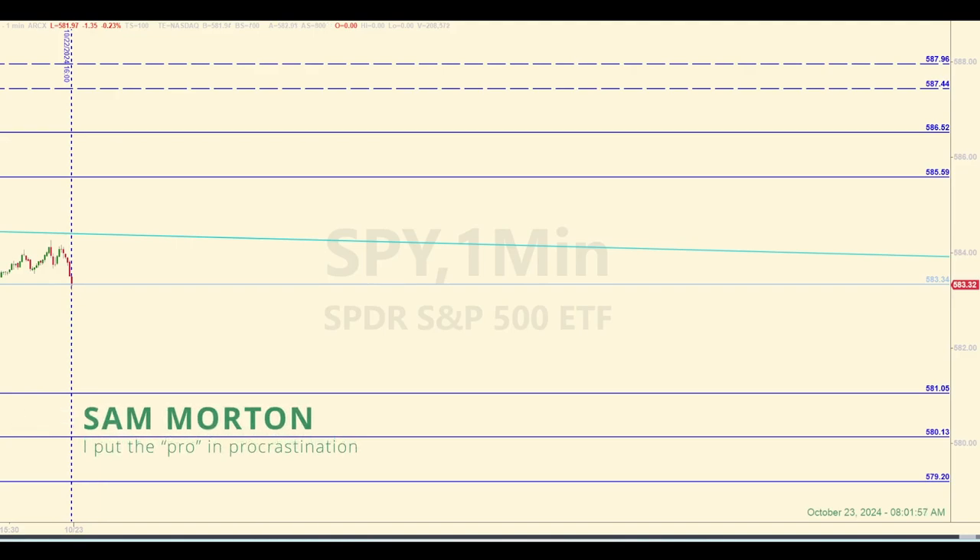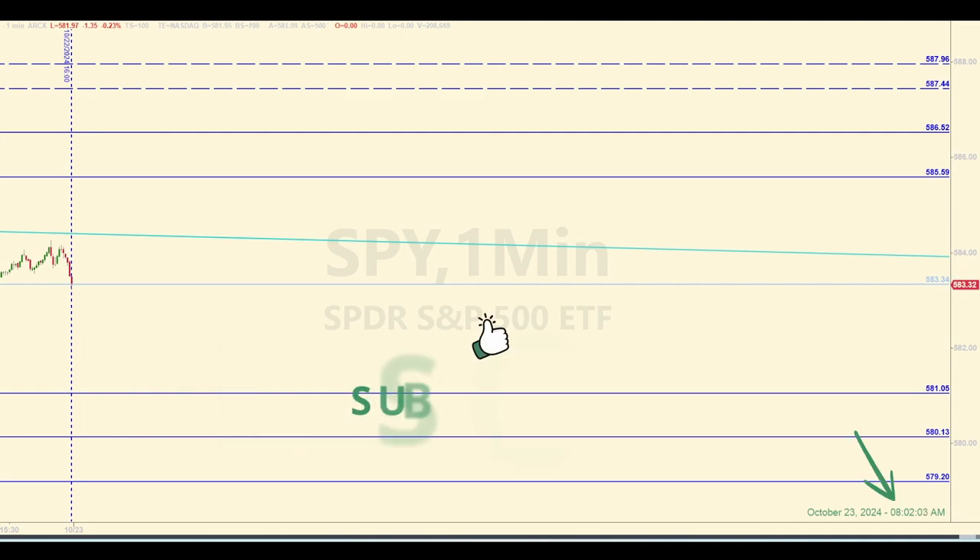Hey there, traders. This is Sam with your E-Mini Futures Market Recap for Wednesday, October 23, 2024. It is currently right after 8 a.m. Eastern as I'm watching price in the pre-market session lose a little steam. They're currently down from where they closed yesterday, right below 582. So what can we say about the levels on the board today?